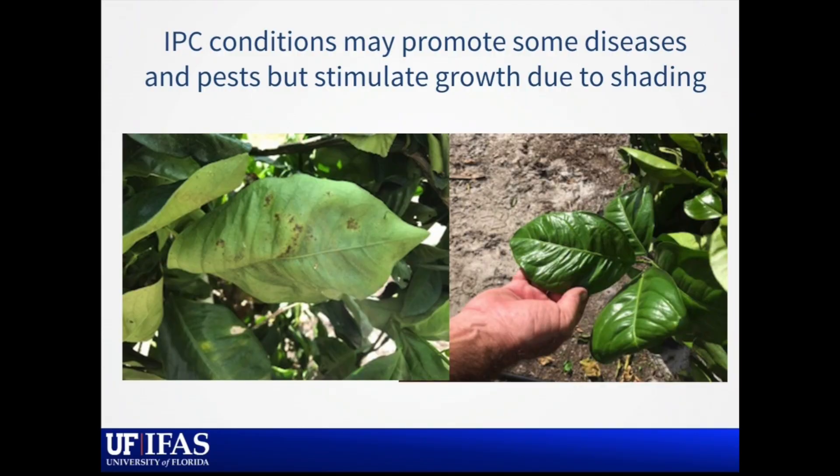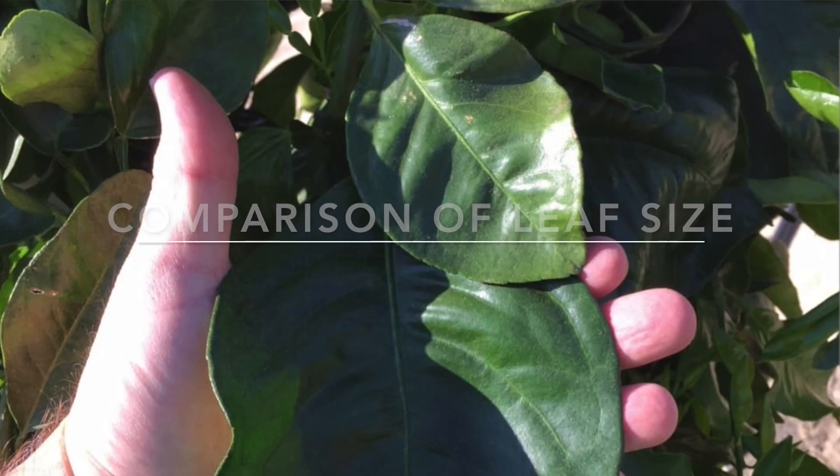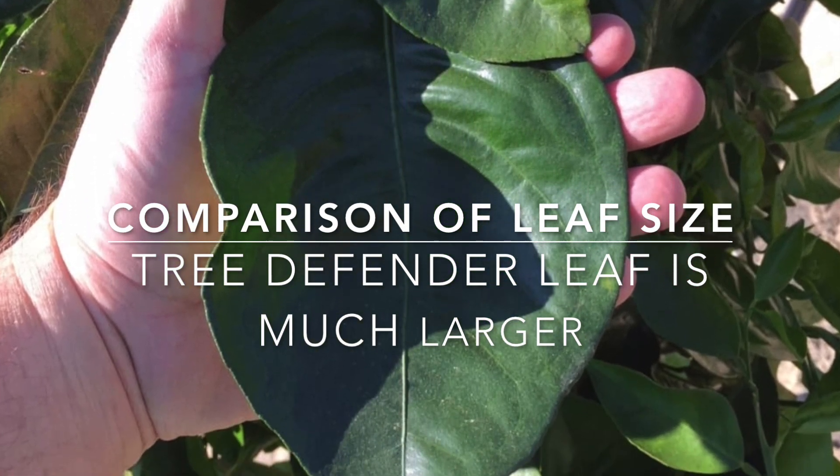The conditions inside the cover are obviously different from those of an uncovered plant. You see things that are both very positive — large, robust flushes and leaves on the canopy underneath the bag — but also the potential predisposition that comes with increased humidity, temperature, or both, leading to more conducive conditions for foliar diseases like greasy spot and pests like mites that are not excluded by the screen itself. These are things that with observation we'll learn more about.